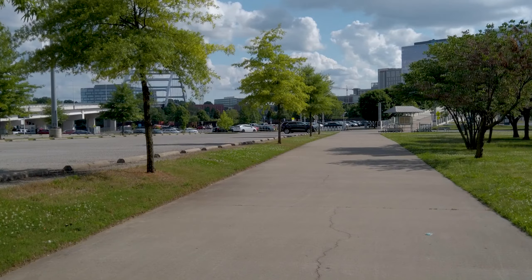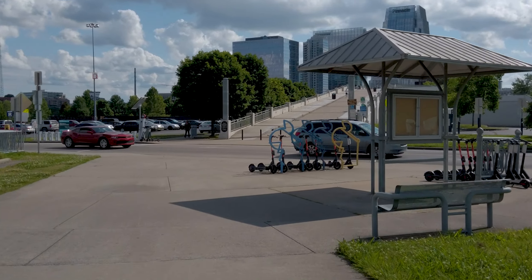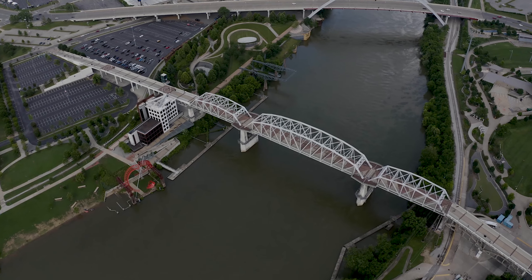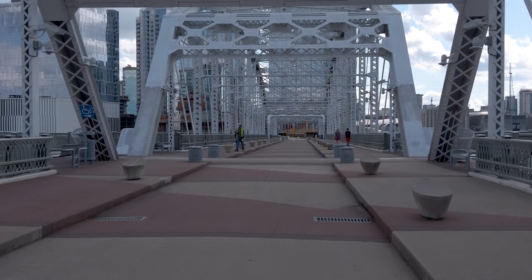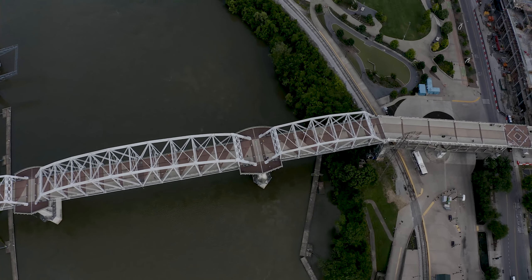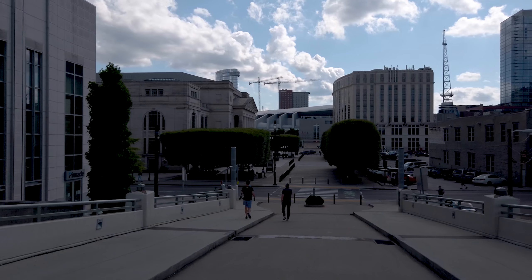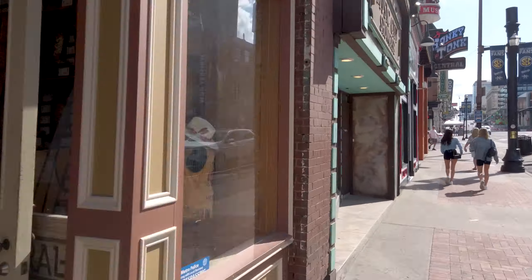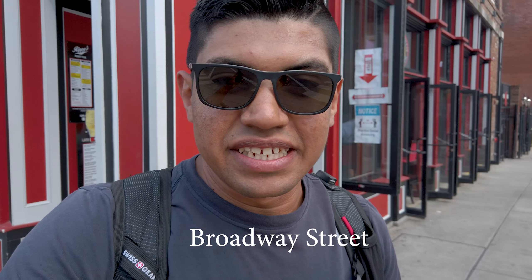Alright, let's go! I made it to the Frisodone Arena. Broadway seems a little bit more lively now, so that's a good thing. I'm about a quarter of the way there, so I probably have another six miles to go. We'll see how far we get.